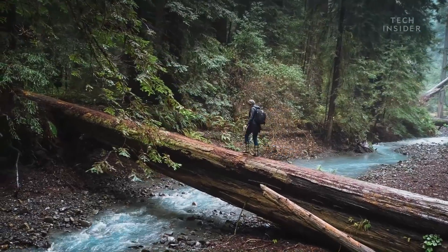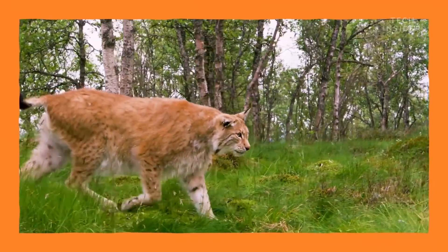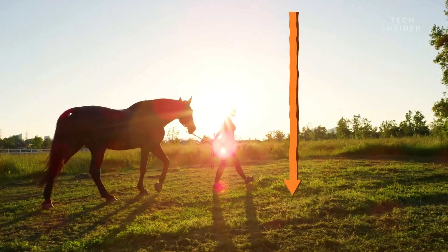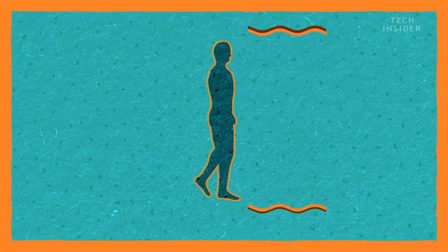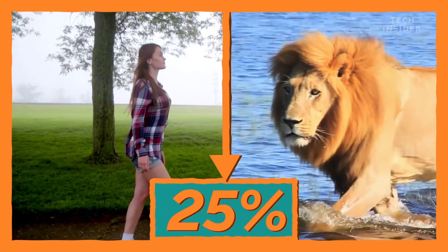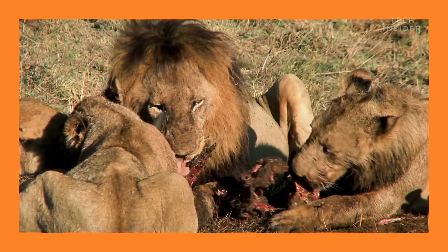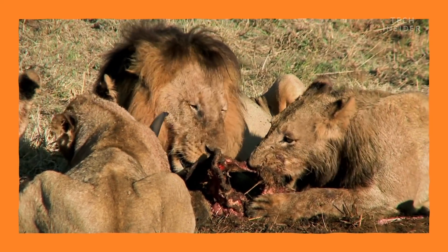Now, walking like this gives us a huge advantage because unlike four-legged animals, which have to pour energy into every step they take, two legs take advantage of gravity, which does some of the work for us. You see, each time we take a step, gravity pulls us forward. The end result is that when we walk, we use around 25% less energy than walking on all fours. And in the wild, every ounce of energy you save can mean the difference between survival and starvation.